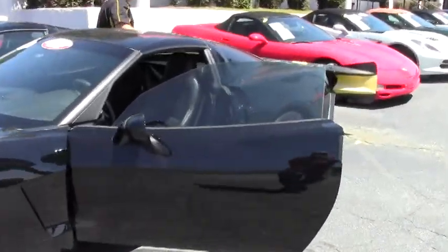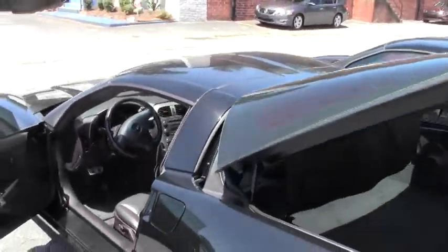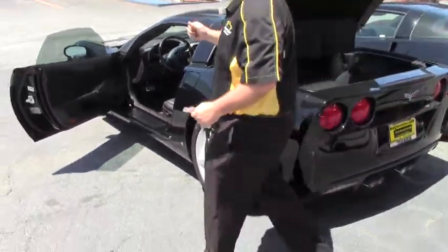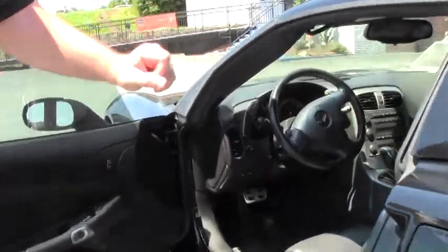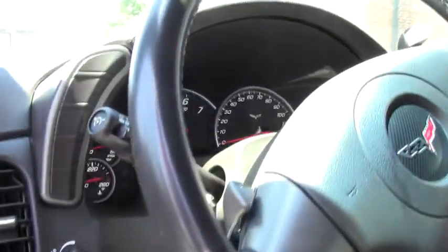Solid roof with ebony interior. Now I say base model — it still has power locks, power doors, power windows, tilt wheel, dual zone climate control, 6-disc CD changer, and power driver seat.